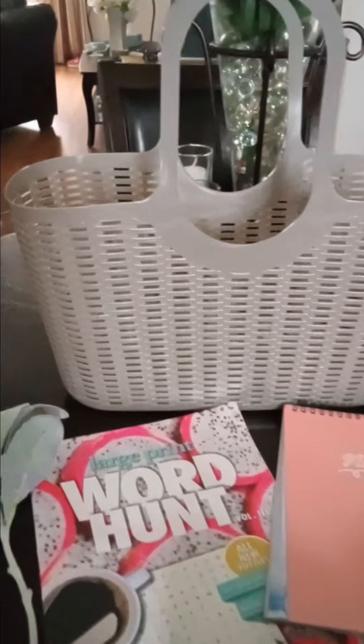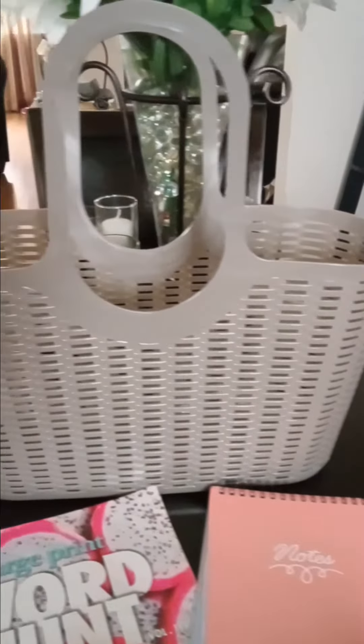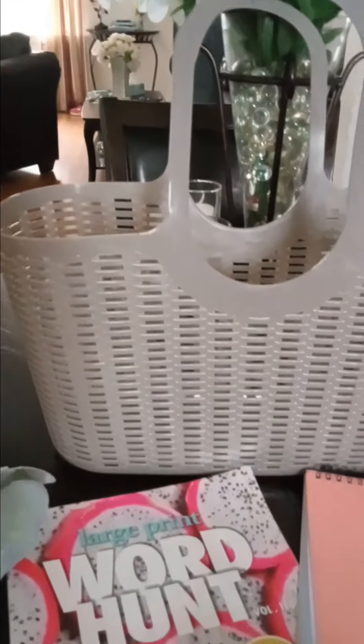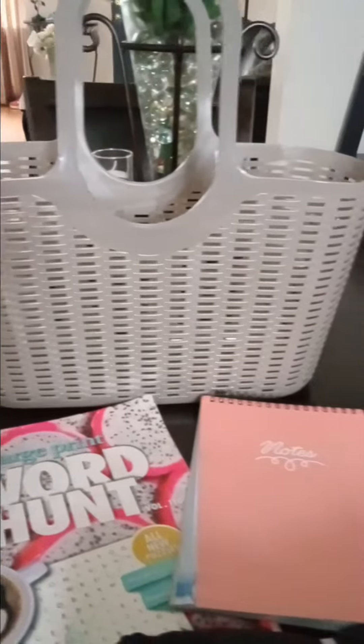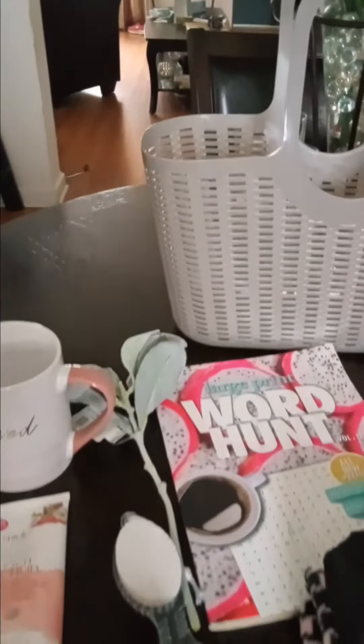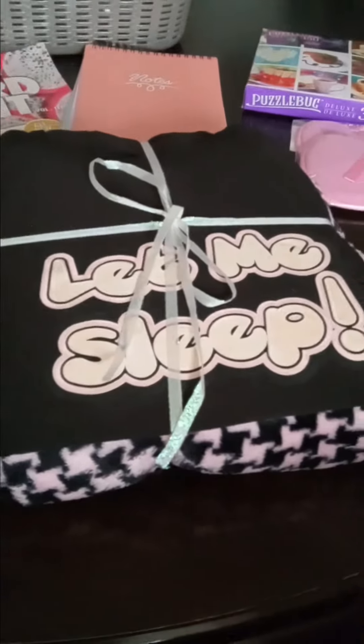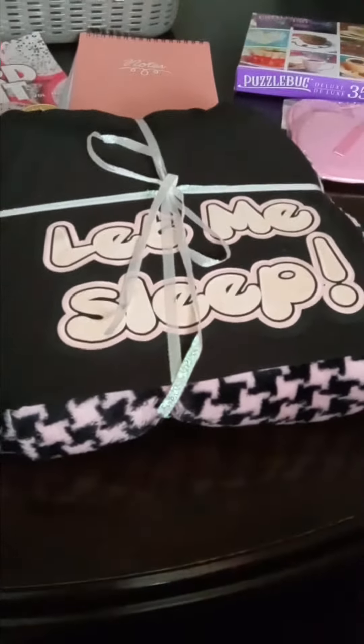Hey everybody, how are you? Today I saw this really cute item at Dollar Tree. I've seen something like this before but never quite like this one, so I just grabbed it and decided to do a grab-and-go bag.